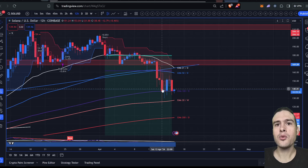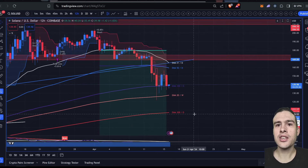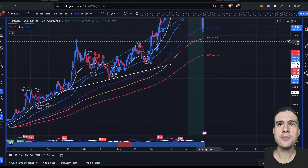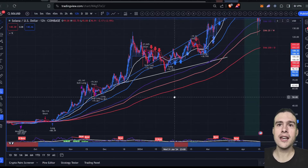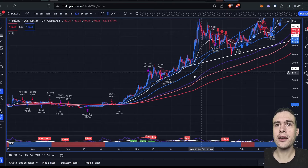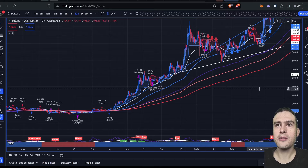I didn't catch a knife — I waited for more confirmation, for this candle to close with a big wick, and then decided to buy more spot. If we kept falling, $107 is the next point, which is the 200-period daily moving average. We haven't seen retests of these moving averages, especially the 100, since we broke out of the entire band back in October last year.